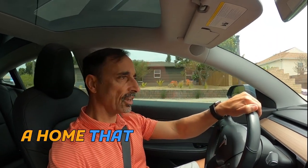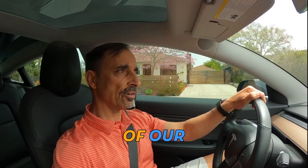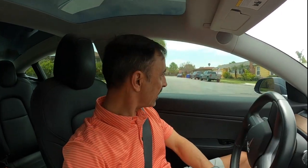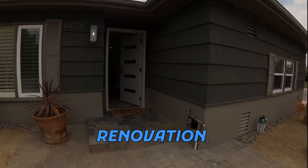We're pulling up to a home that I helped a seller get sold to one of our preferred investors, and they did a complete renovation. It needed everything and had a couple of issues to deal with, so let's take a look and walk through.